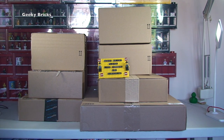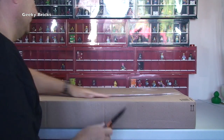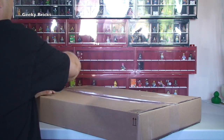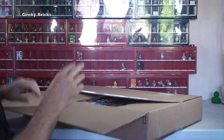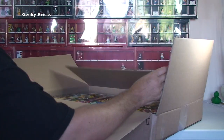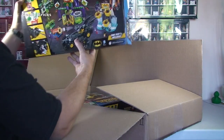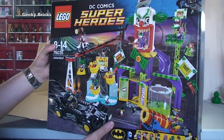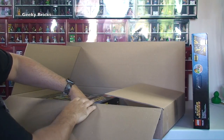First up, the largest of the boxes — it's quite wide. Let's get this one open and see what's inside. In this box we have, for all you superhero fans, from DC Comics Superheroes: LEGO 76035 Jokerland. There it is in all its glory. But this wouldn't be Geeky Bricks if I only had one set of Jokerland, would it?